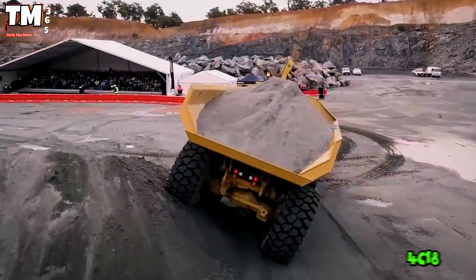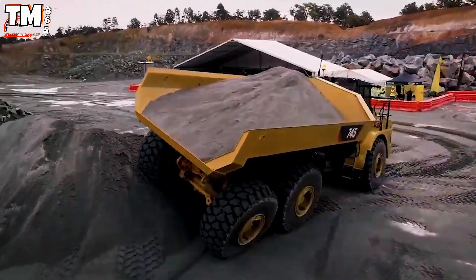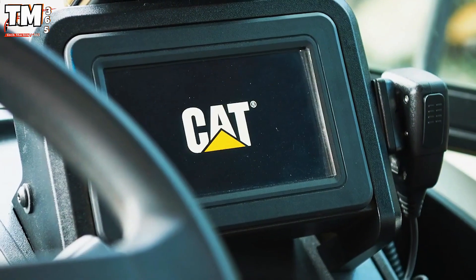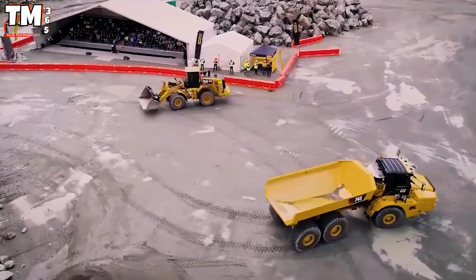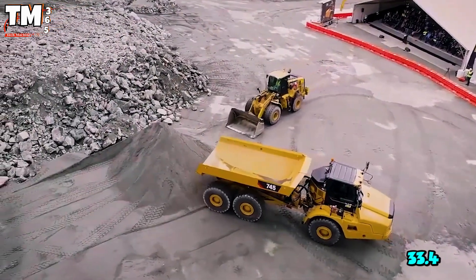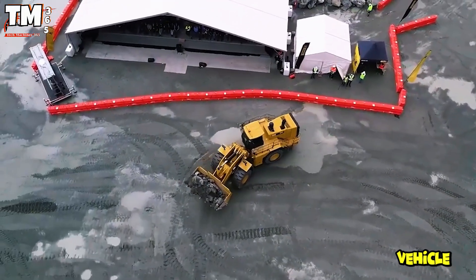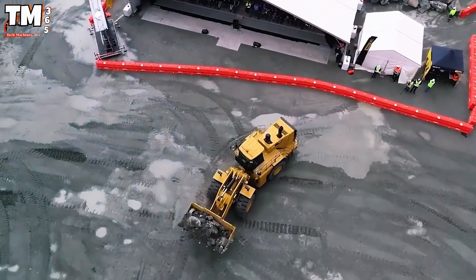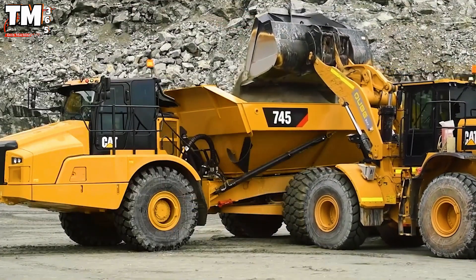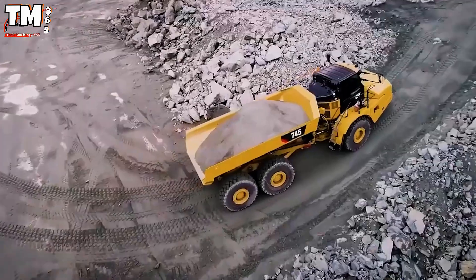Equipped with a powerful 4C18 engine, the 4R745 dump truck is a leading solution in the construction sector. With a load capacity of up to 45.2 tons and a volume of 33.4 cubic meters, the vehicle meets all transport needs. The cab has been redesigned based on feedback from operators worldwide, optimizing comfort and ergonomics.